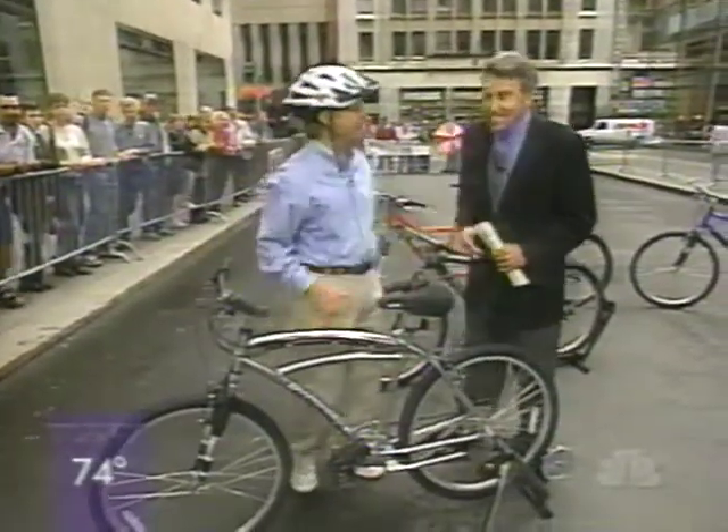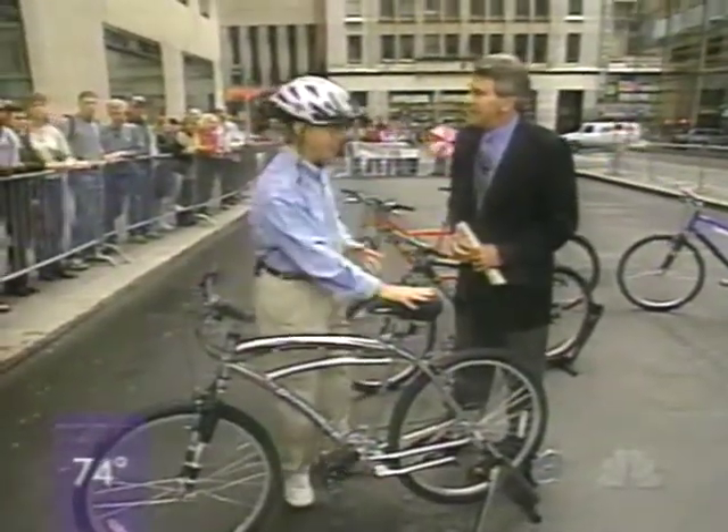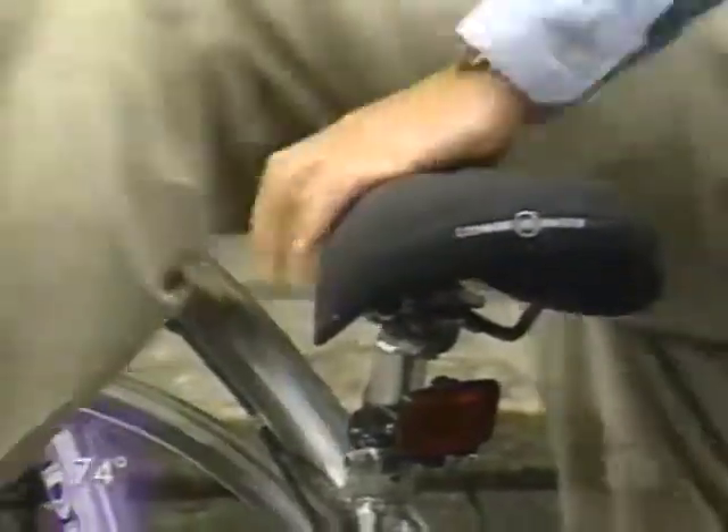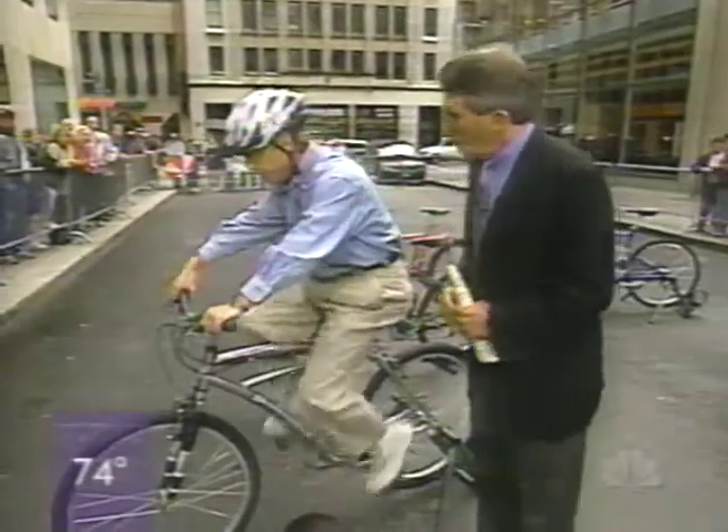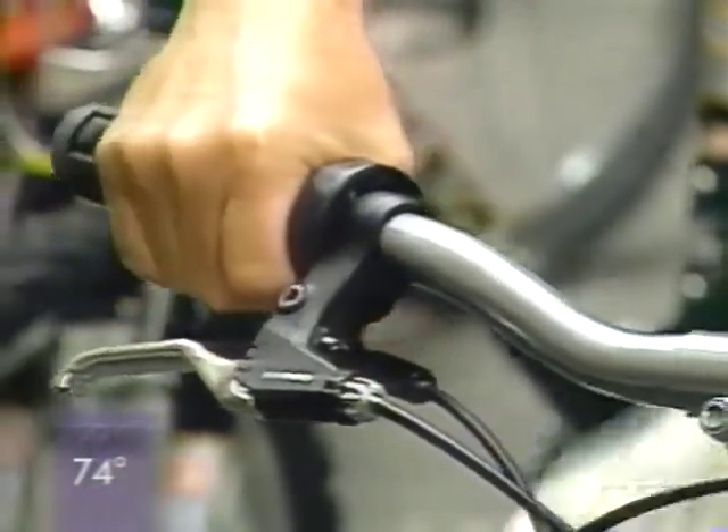You've got a good cushy seat here, because I remember when I was in college it took a while to get used to. Let me show you the new gear systems they have on here. Remember the old days you'd have to take your hands off? On these, you just twist, and you never have to take your hands off the handlebar. It's really a wonderful way to do it.